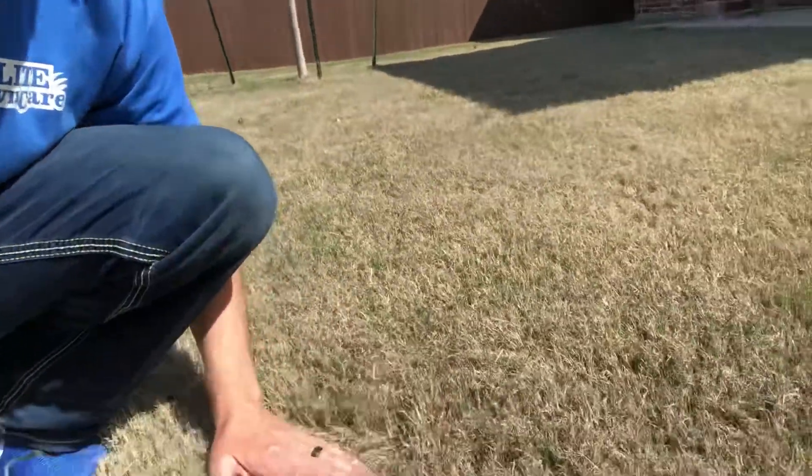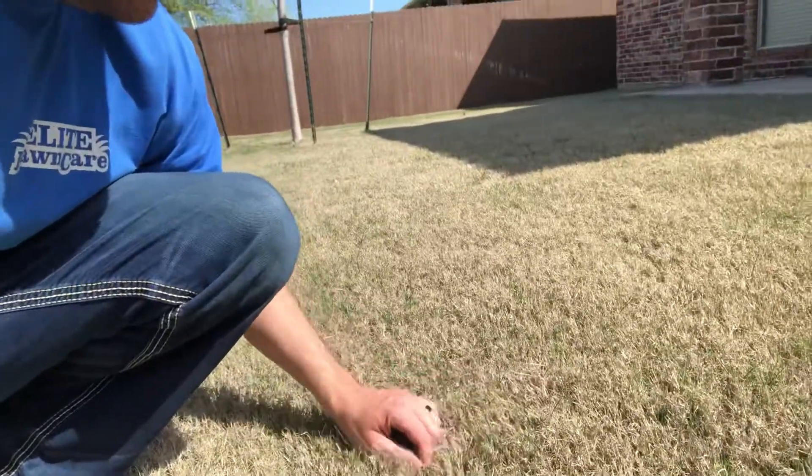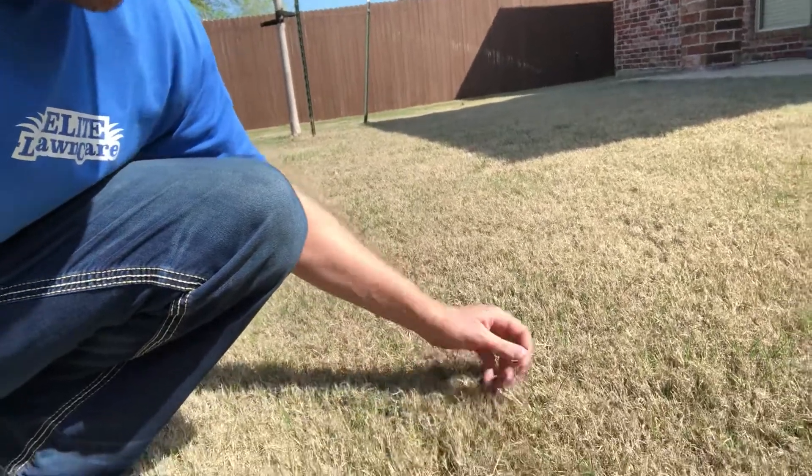You need to mow it and bag it — cut it real short. Right now is a really good time to scalp your yard. The window is almost closing; I've got another week or two. But if you have a real thick yard like this — cut real high at the end of last year with a whole lot of thatch — you want to make sure you get that cut out so you can get all your new growth to come in real good.